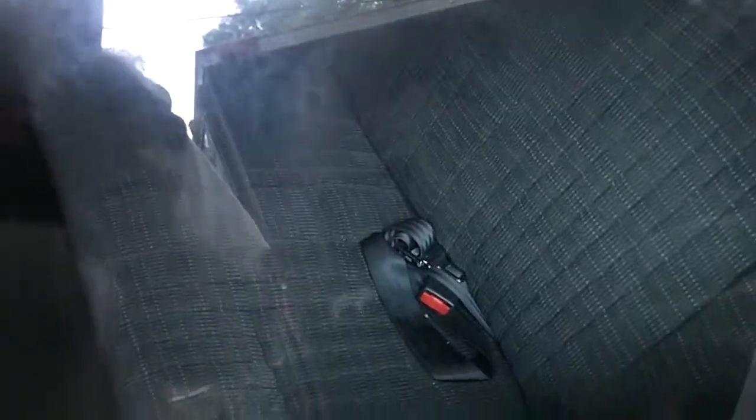Just to give you an update, this is the window just now. Clean as you can see, it still has the residue of the polish on it. Now I'm going to show you an unclean window.